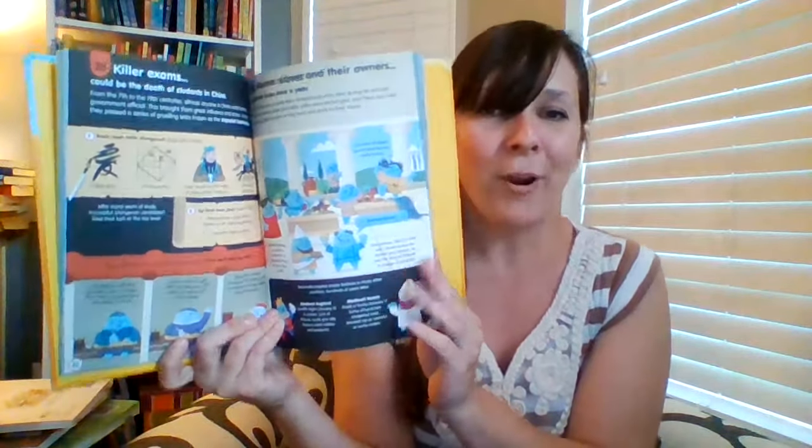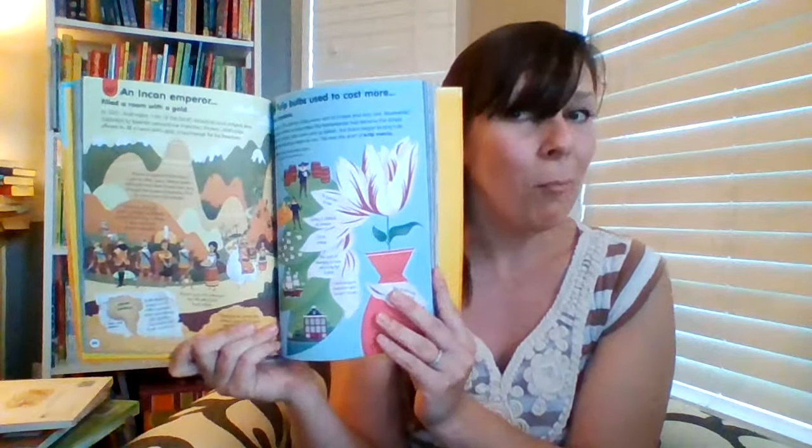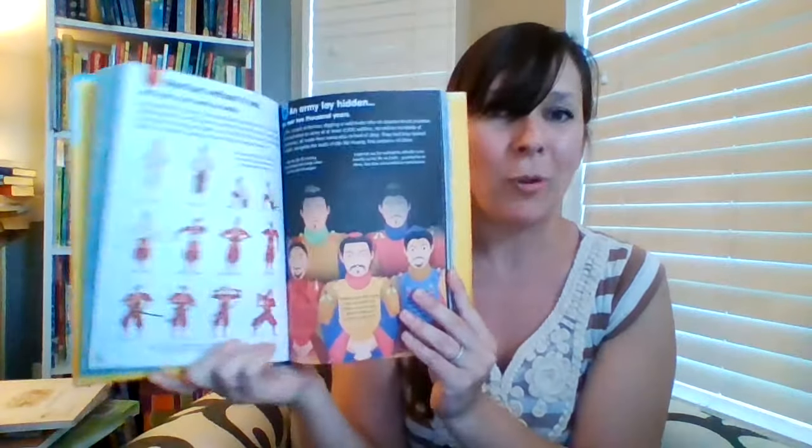The 100 Things to Know series is one of our favorites. This is 100 Things to Know About History. We also have one about science, space, the body, or food. Perfect for any trivia or fact lovers. They get to learn more about what they're curious about in bite-sized ways as they explore 100 Things to Know About that topic.